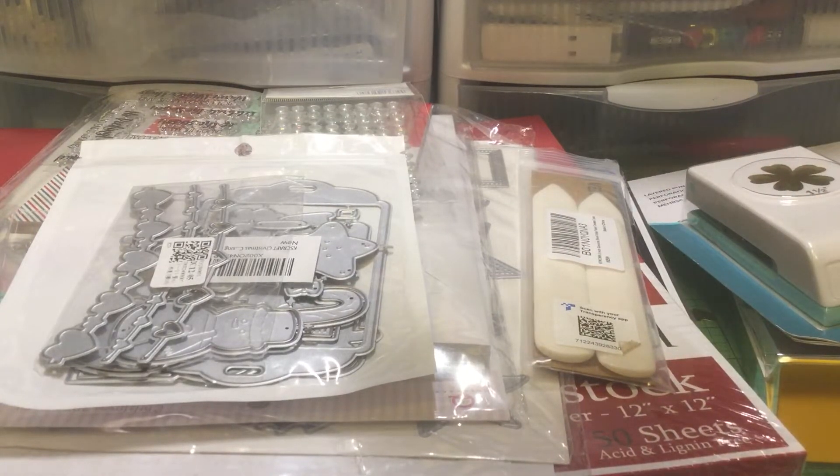Hey everyone, it's Jenny. I'm back with the rest of my haul, my pre-Thanksgiving haul. So let me just share with you what I ordered. These are all online orders.